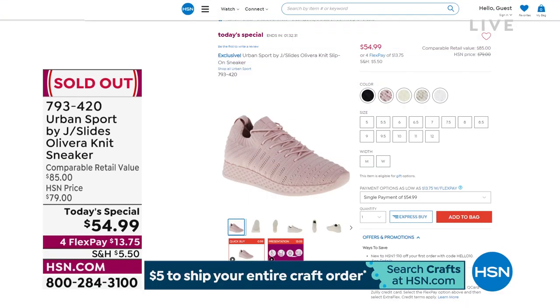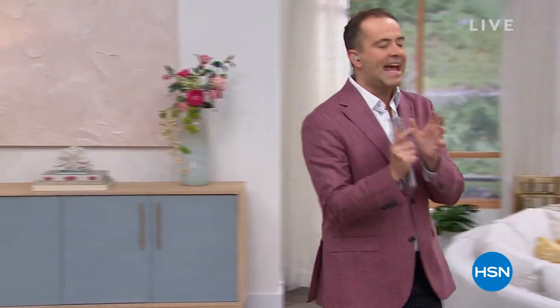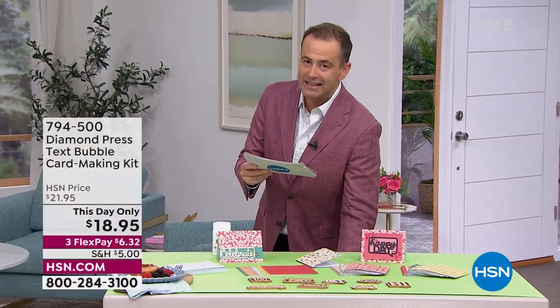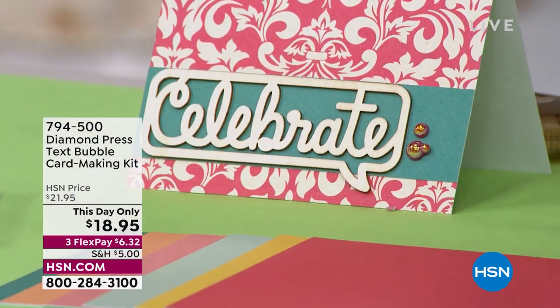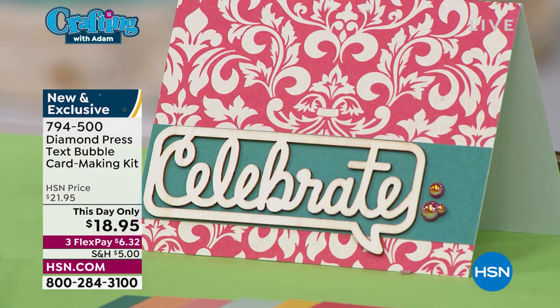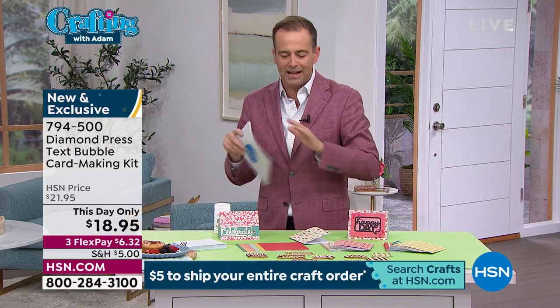Tiffany may be gone, but she lives on at hsn.com. Our today's special sold out, so our team have given us some this-day-only special values. For those who are big fans of Diamond Press, it's the ever-popular text bubbles — the text bubble card-making kit at $21.95. You get a lot: 24 wood veneers, three each of eight designs, envelopes, cards, paper pads.